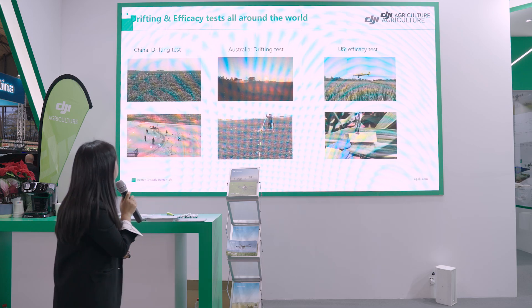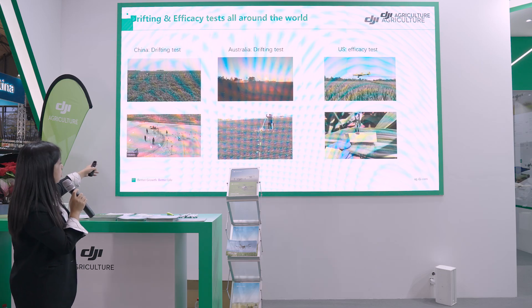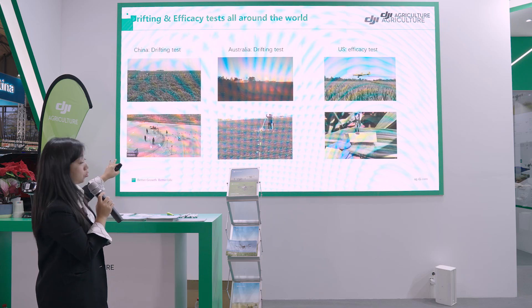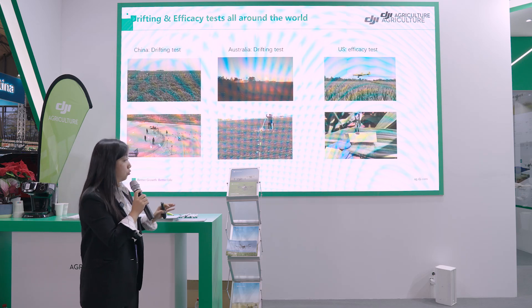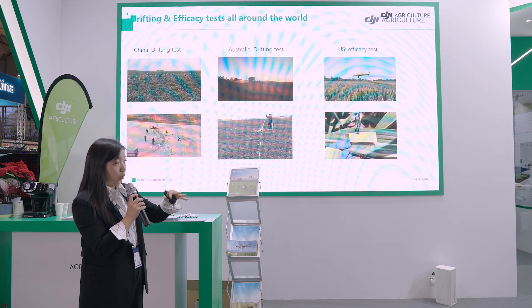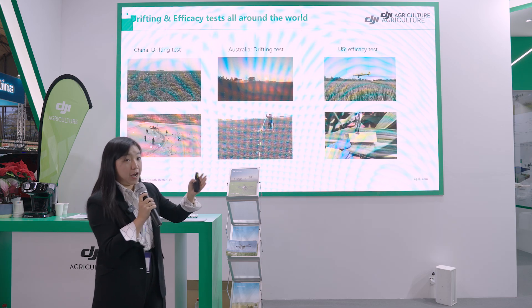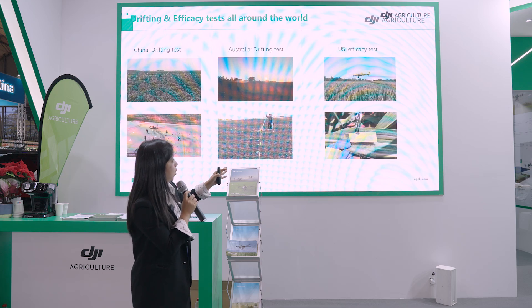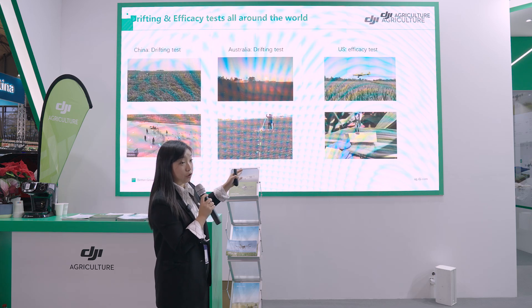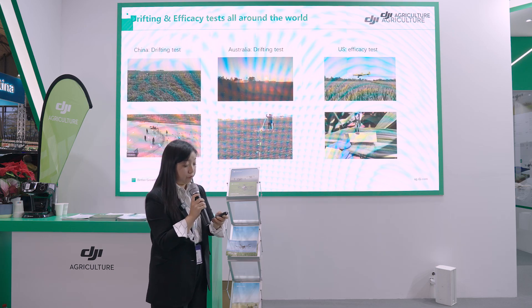DJI conducted drift tests in multiple locations in China, collecting drift both on the ground and in the air using air collectors to check safety. In Australia, DJI also conducted efficacy tests comparing a crop duster against their drone in a corn field, and the drone achieved very good results.